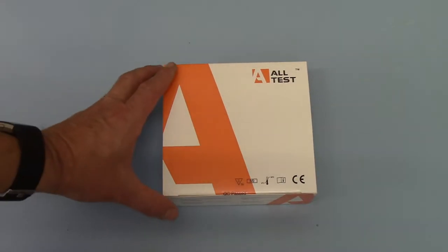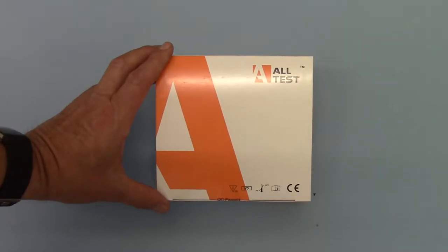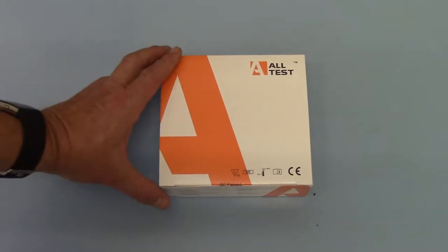Welcome to this product demonstration video where we're going to show you and give you some information about this new product which is available from AllTest.